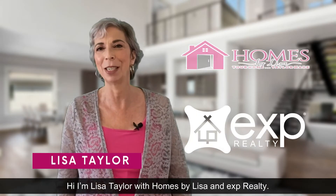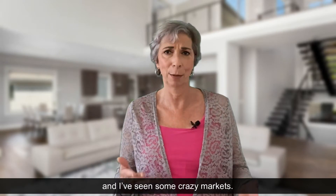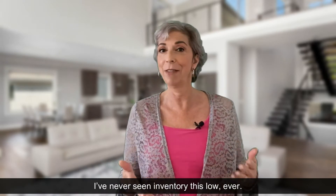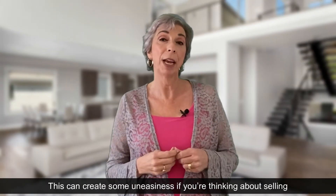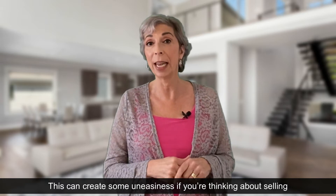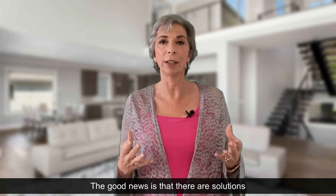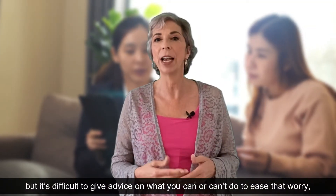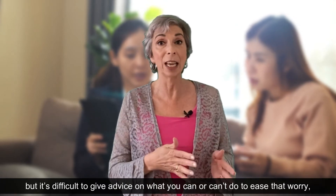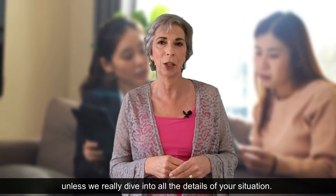Hi, I'm Lisa Taylor with Homes by Lisa and DXP Realty. I've been in the real estate industry for over 20 years and I've seen some crazy markets — I've never seen inventory this low, ever. So it's creating a frenzy for buyers. This could create some uneasiness if you're thinking about selling and you need to find a replacement property. The good news is that there are solutions to make sure you don't end up homeless, but it's difficult to give advice unless you really dive into all the details of your situation.